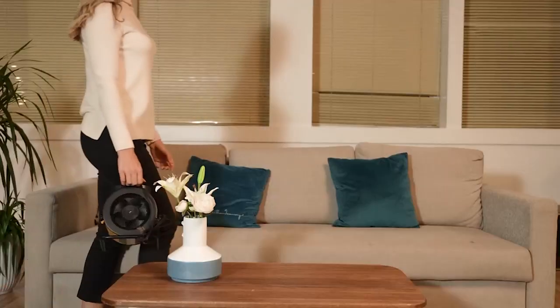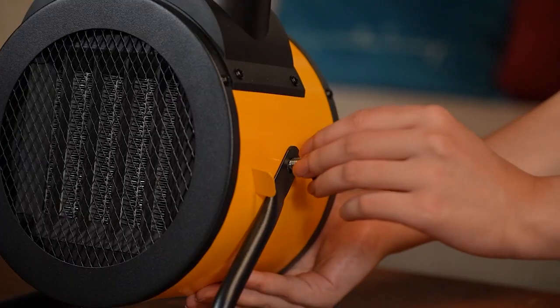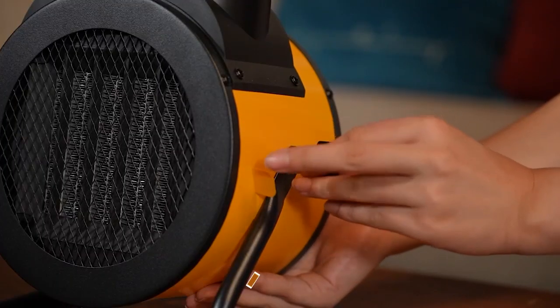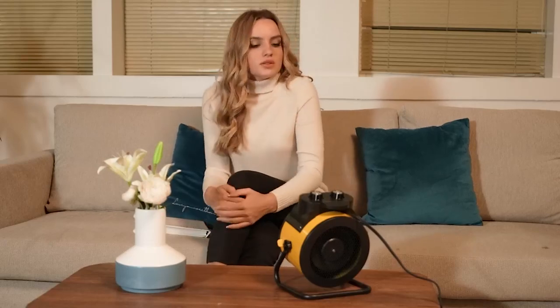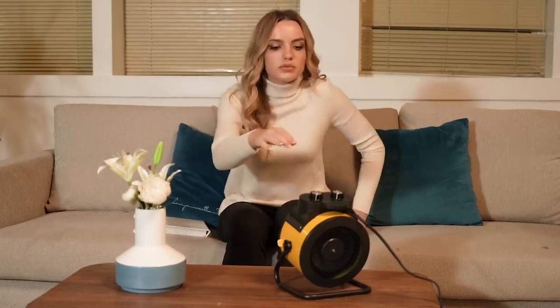I've scoured the market, put these heaters to the test, and I'm excited to share the top contenders with you. From innovative designs to powerful performance, we've got the heat you need. Stay tuned for the ultimate guide to the best small space heaters.